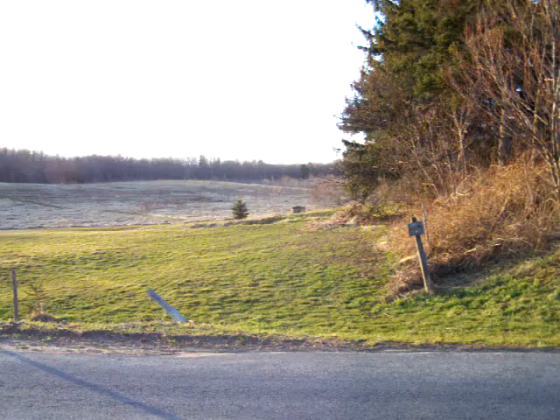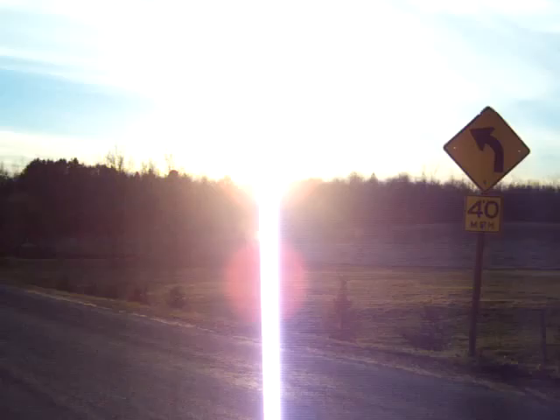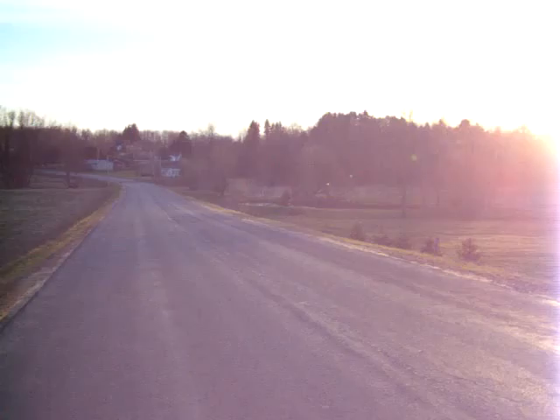And then we're looking north, northwest to the fields that go way back to the woods. A couple of Christmas trees that I've planted in the past. Going to be a beautiful sunset tonight.